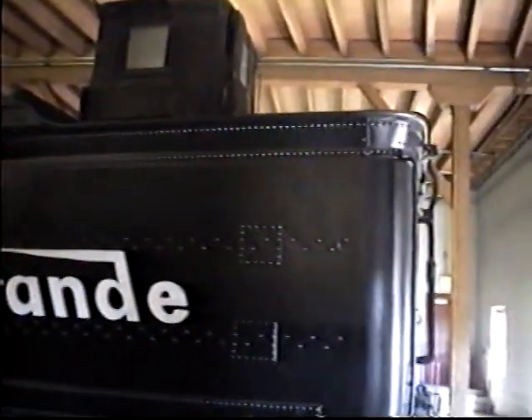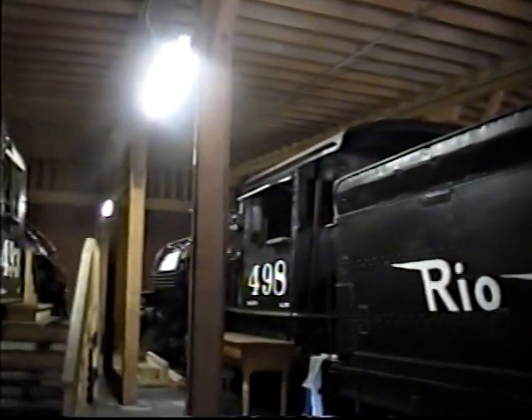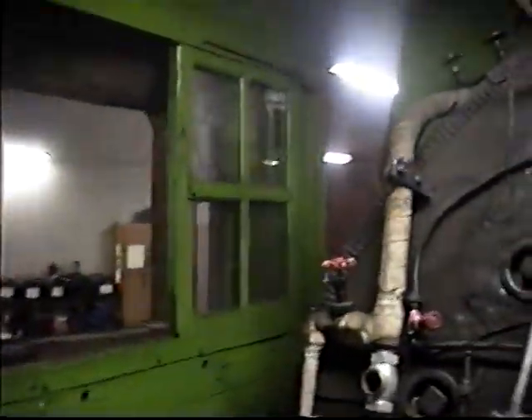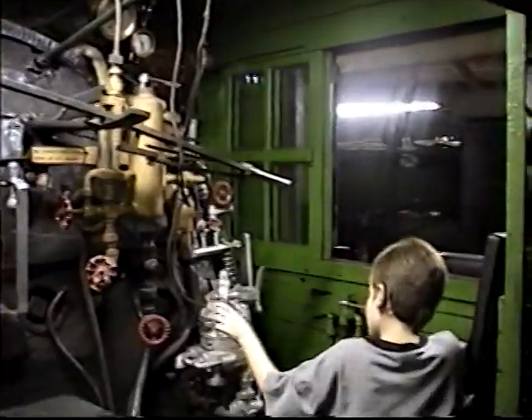This is a diesel hydraulic unit, was originally built to take passengers, hikers, backpackers up from the Rockwood area up into the Elk Park area, but it didn't prove economically feasible, it wasn't very popular, so they brought it back here and utilized it as a switch engine right now.